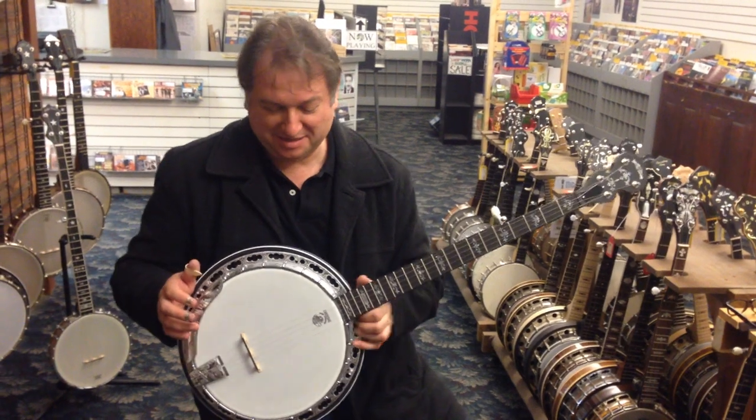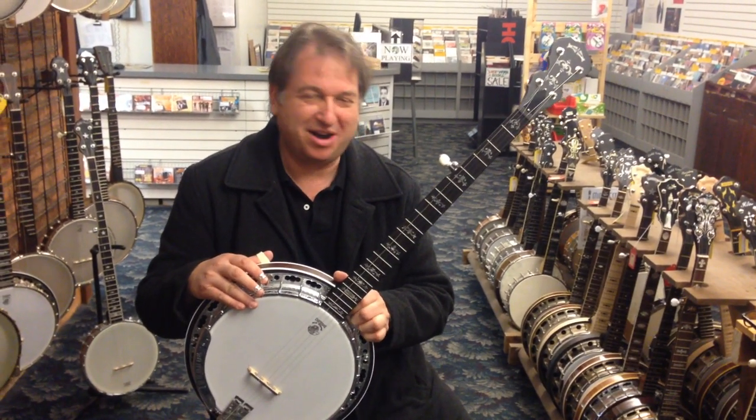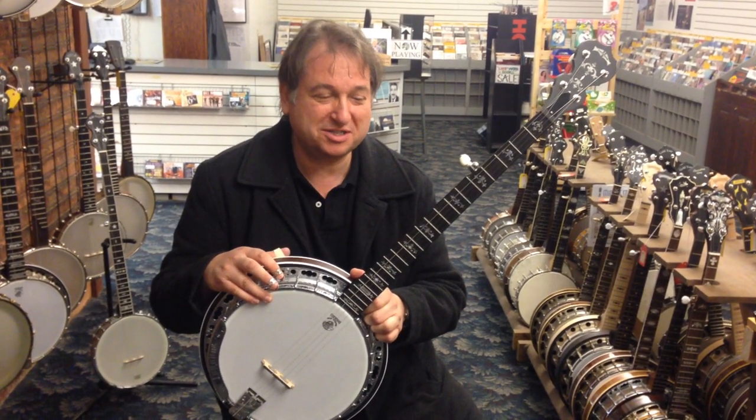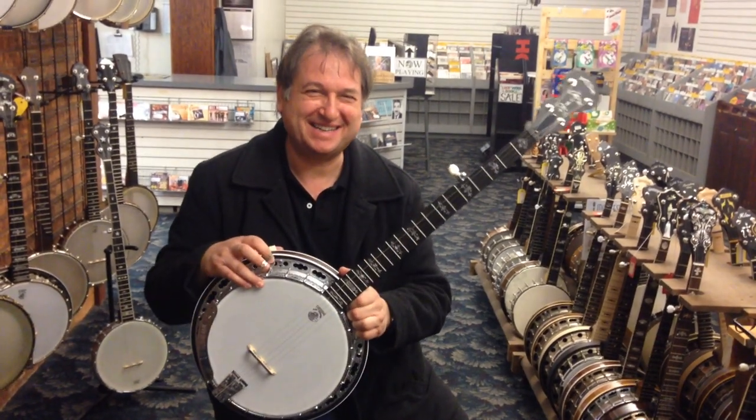Well, this is a fantastic instrument. Stan is planning to auction it off to give to a fund at IBMA for the retirement fund of musicians. So this is a great deal — look into it. This is fantastic.